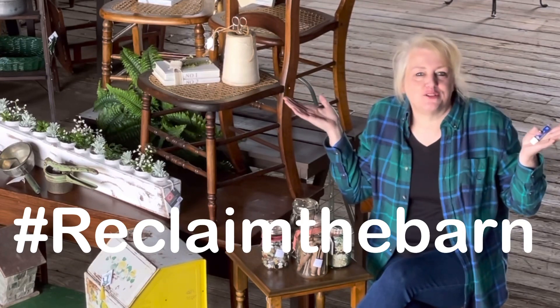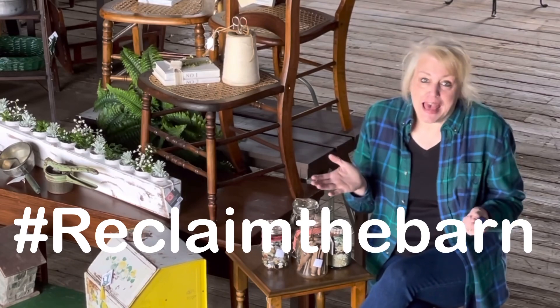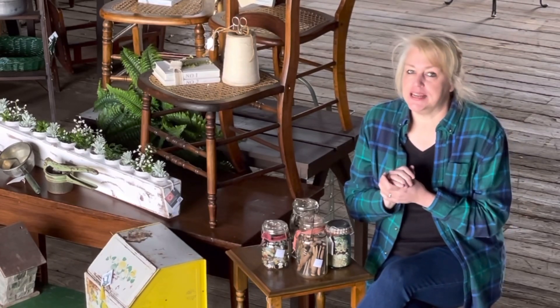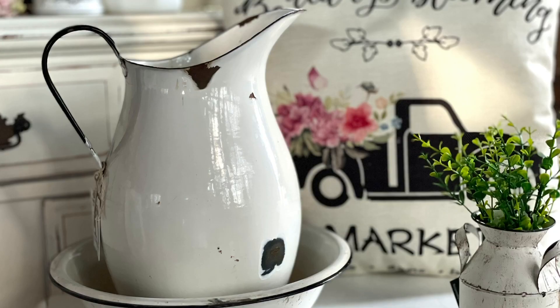When you type that in, all of our pictures, our little videos, and all of our links will pop up. So make sure that you follow along on there. When we have our spring vintage market, everything that we're selling is going to help save the barn.